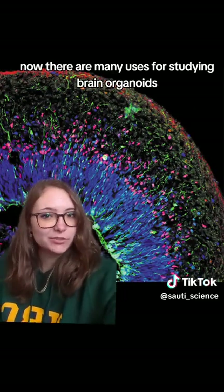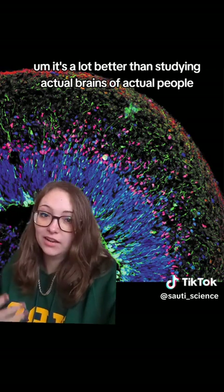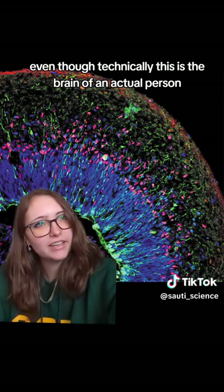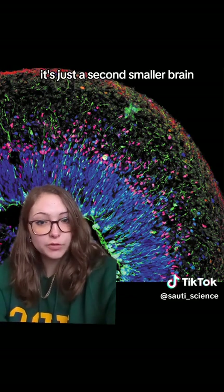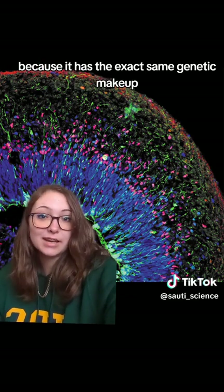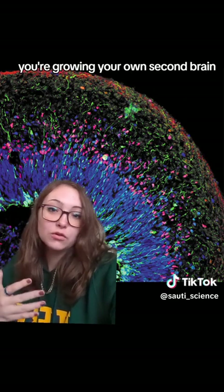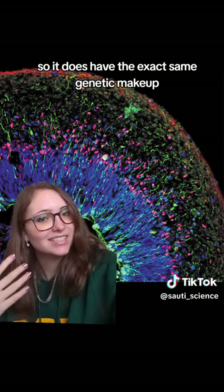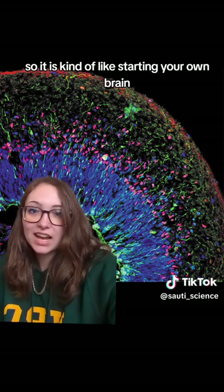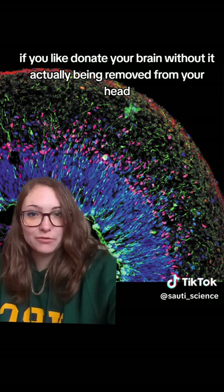There are many uses for studying brain organoids. It's a lot better than studying actual brains of actual people — even though technically this is the brain of an actual person, it's just a second, smaller brain, because it has the exact same genetic makeup as the person who donated the blood. So essentially, you're growing your own second brain, and it is kind of like studying your own brain without it actually being removed from your head.